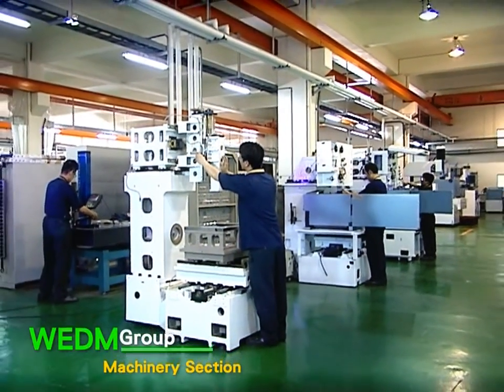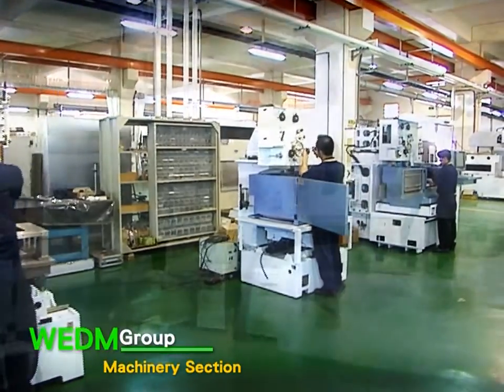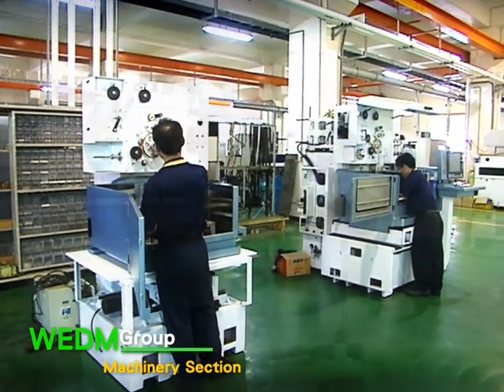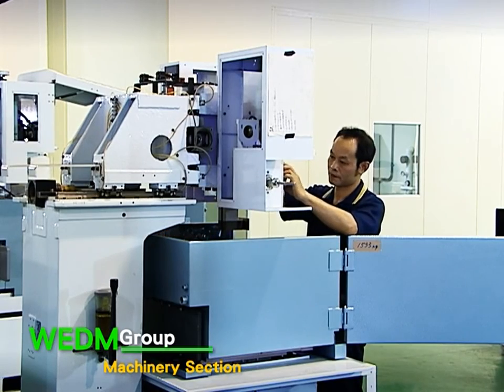In 2007, after two years of planning and construction, we moved into our spacious, super-modern facilities in Tainan Technology Industrial Park. In the same year, Mold Master successfully developed its first wire cut EDM machine, including its key controller.